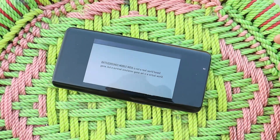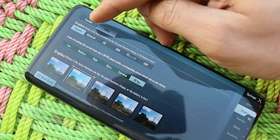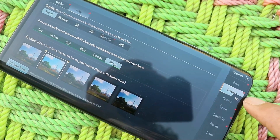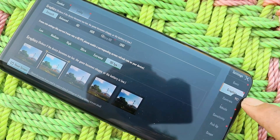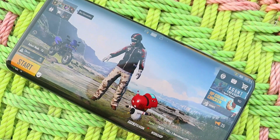Another great thing about this custom ROM is I can play Battlegrounds Mobile India at 90 FPS, which is not officially supported by OnePlus on OxygenOS. Going to Settings > Graphics, you can see the lobby graphics are set to Smooth at 90 FPS, and the device is giving me 90 FPS in BGMI. I'll be doing a dedicated gaming test and that video should be live tomorrow.